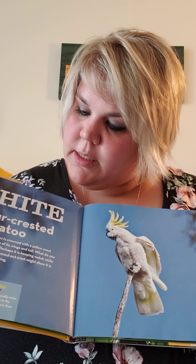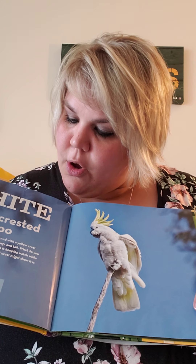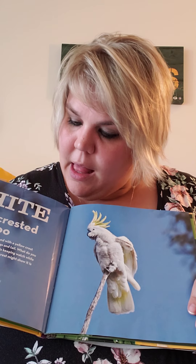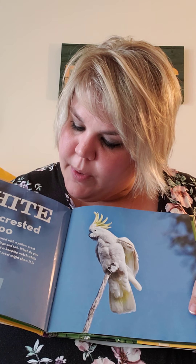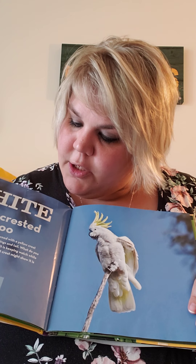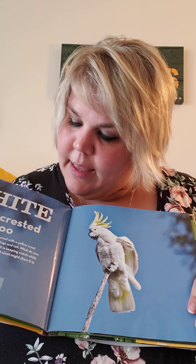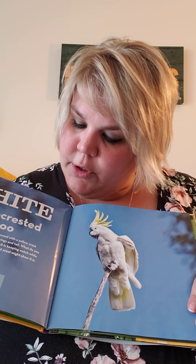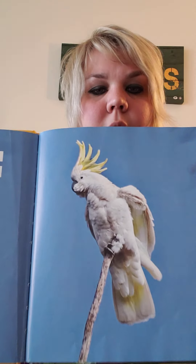White. A sulfur-crested cockatoo. White as snow, this cockatoo is crowned with a yellow crest that matches the underside of its wings and tail. What do you think the cockatoo is doing? Perhaps it is keeping watch while others in its flock eat. The fanned-out crest might show it is scared and about to call a warning.